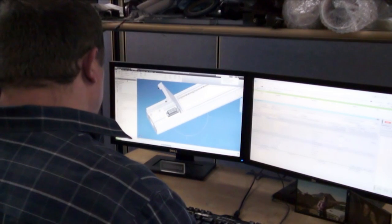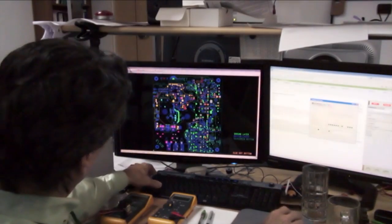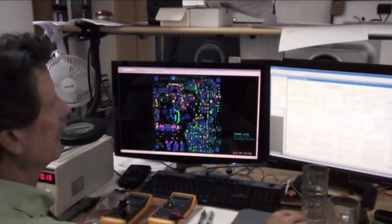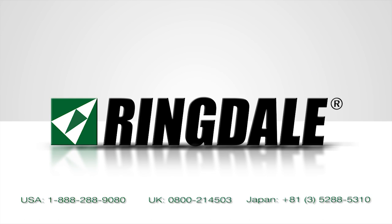Ringdale and its line of Active LED streetlights continually improves the manufacturability of its products without compromise to safety, performance, or quality. To talk to one of our lighting experts, call us or visit our website at ActiveLED.com.